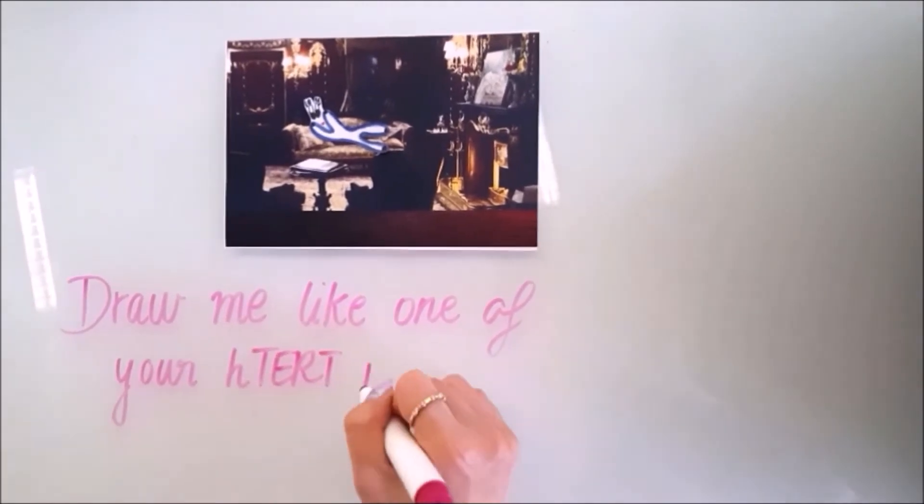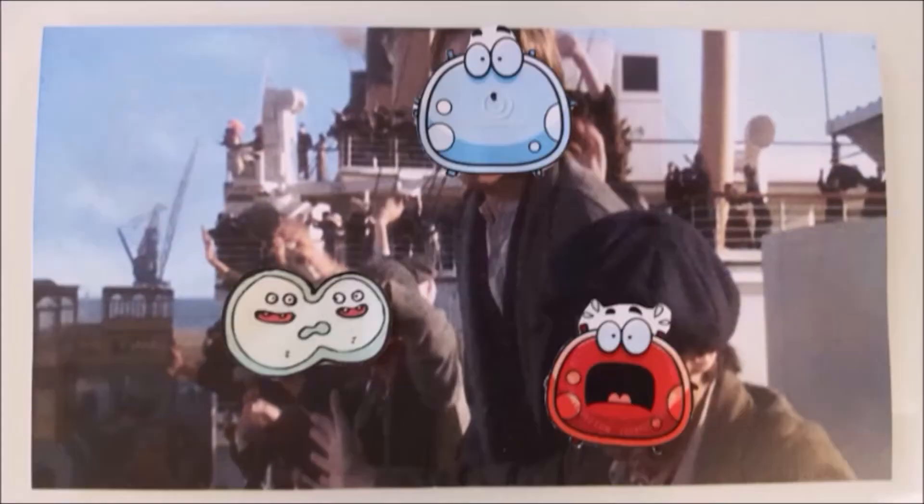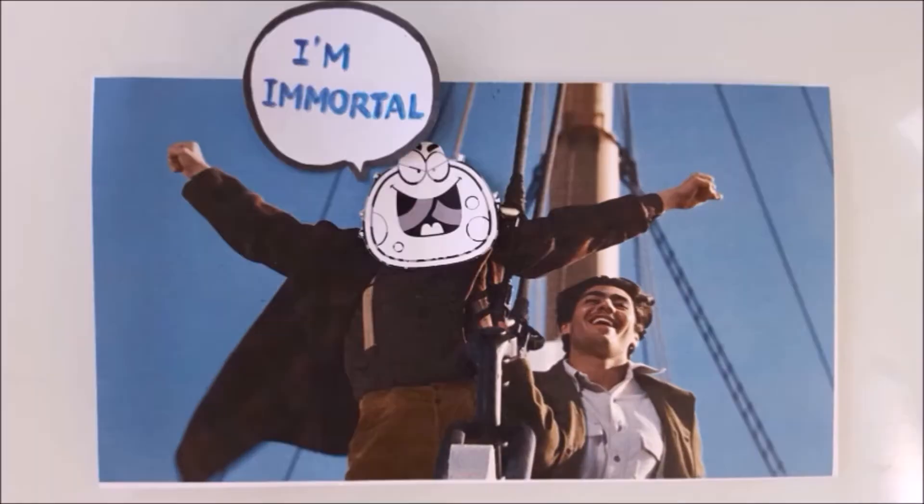Welcome to Draw Me Like One of Your H-Turt Inhibitors. Here we have a bunch of cells. To you and me, they look like normal healthy cells, having a great time, going about their functions in the body. But in reality, these cells are immortal, therefore cancerous.